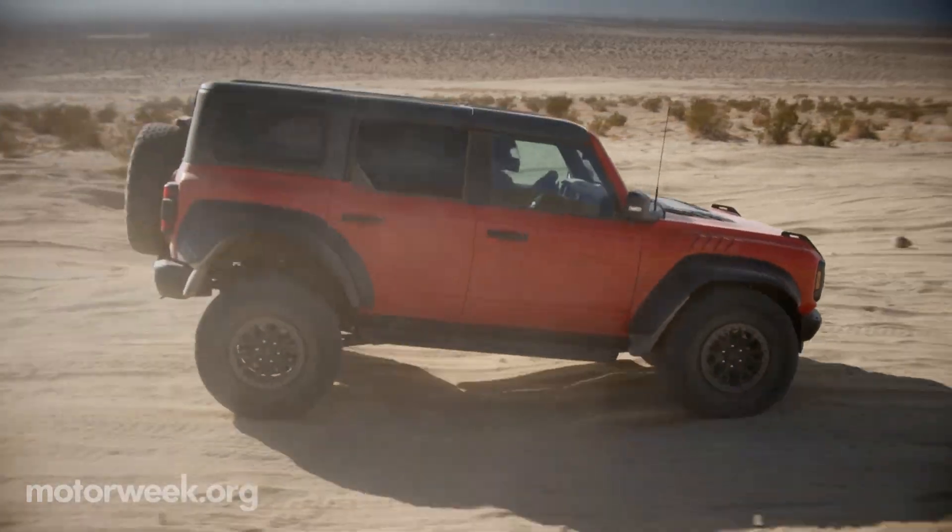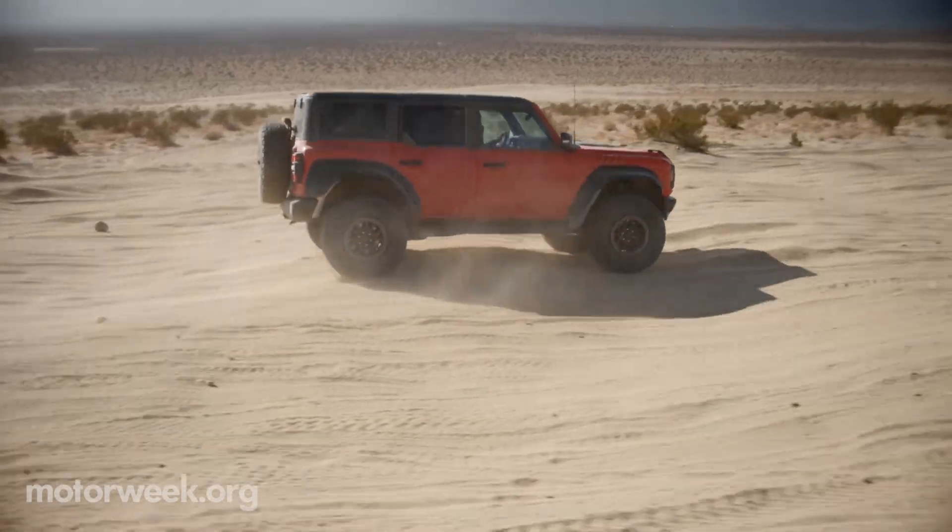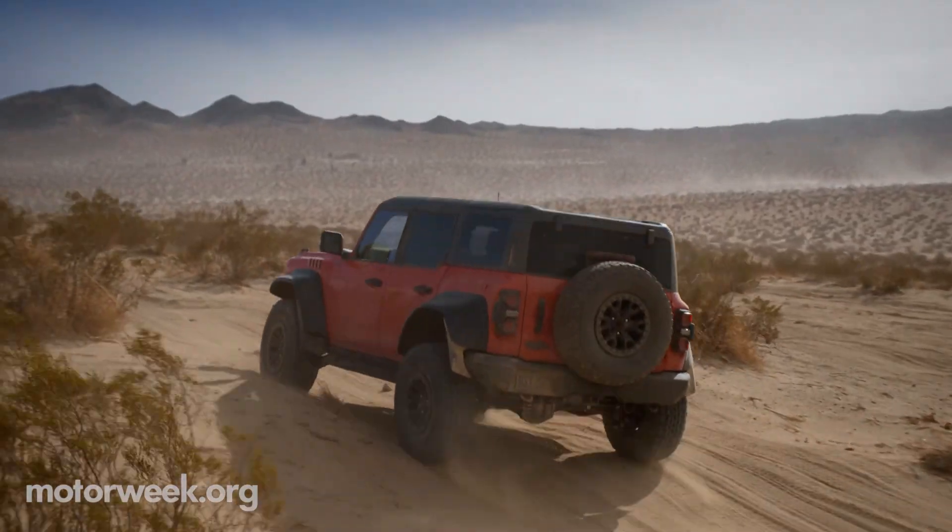The Bronco Raptor is also aided by trail control, trail turn assist, and trail one-pedal driving.